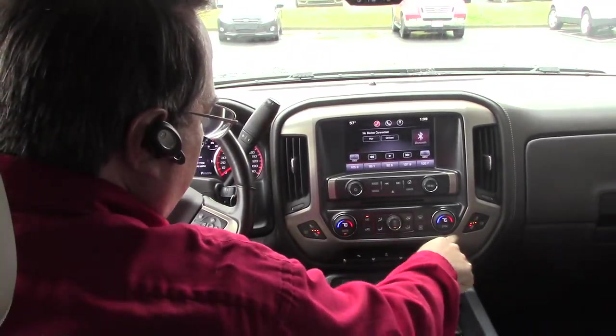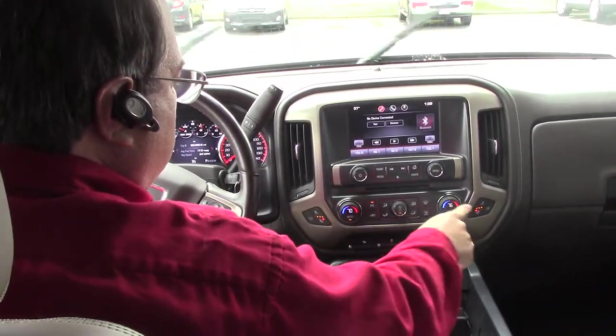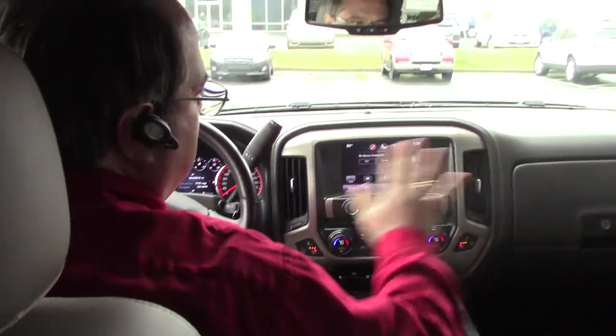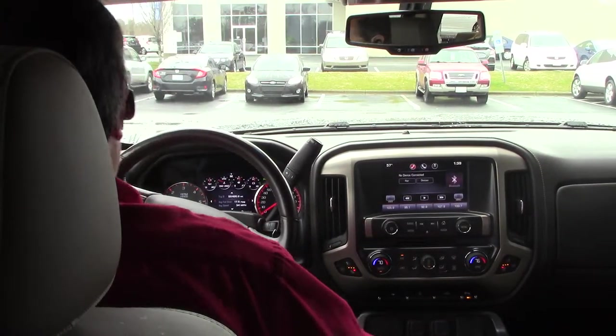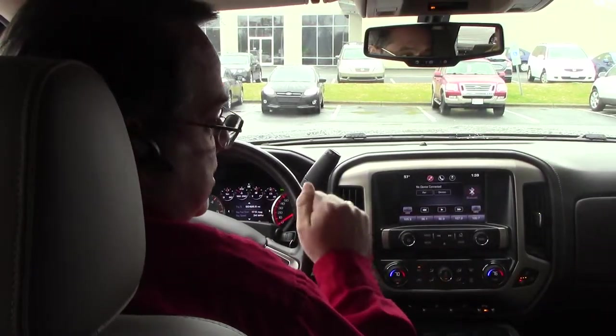You also have heated seats in the front as well as vented seats in the front. Your auto climate control — you can sync the temperatures or have different temperatures for each side of the cabin. Lots of features on this vehicle. It's a beautiful vehicle. Come to Hubert Vester Chevrolet and make this vehicle yours today.